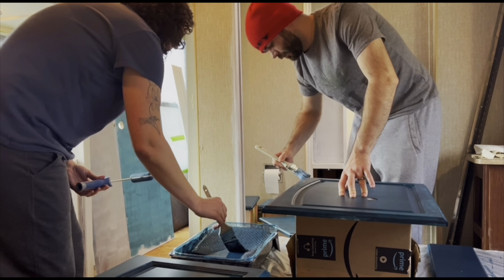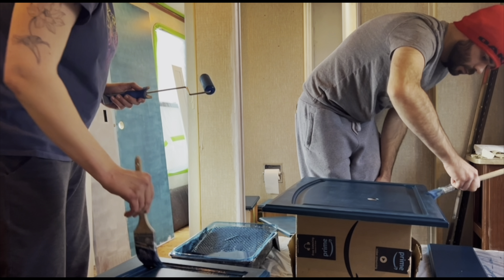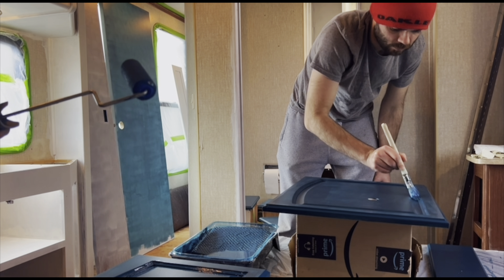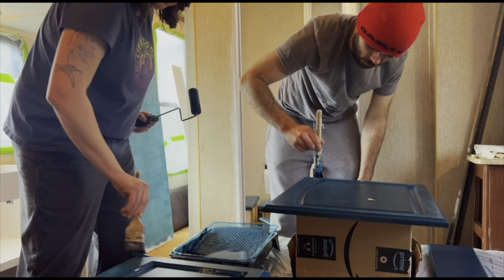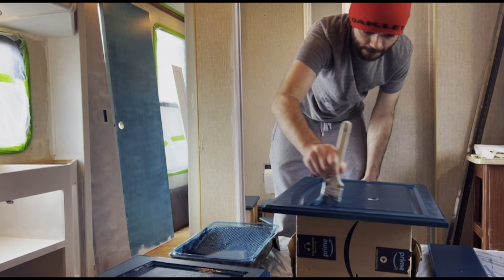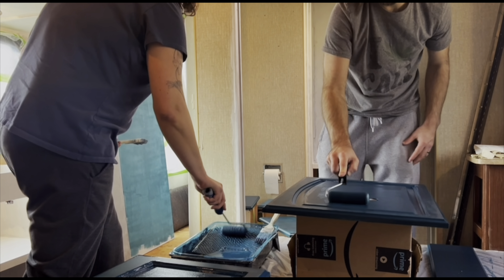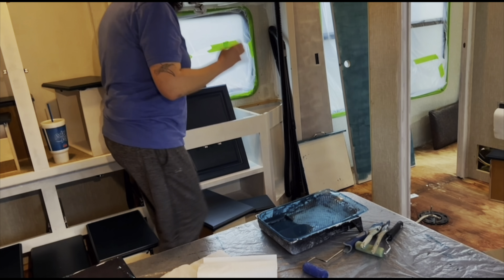The work goes much faster when there are two of us working, so for most days it's been both of us working and we've gotten a lot done. We're hoping we'll have only just a couple more weeks of painting and then we'll be able to actually start doing some other different things in the camper renovation.